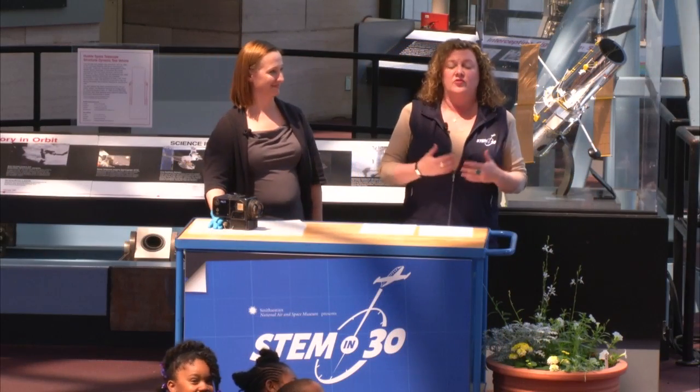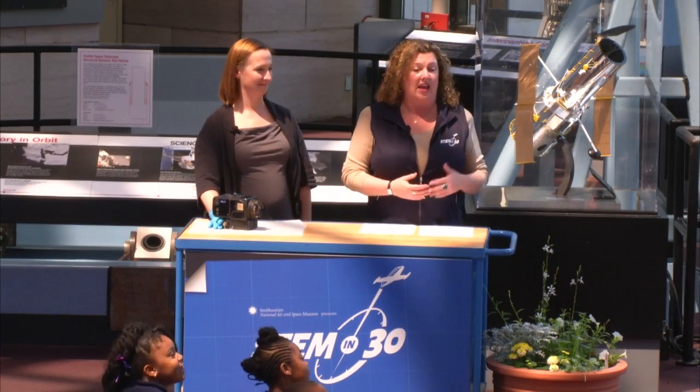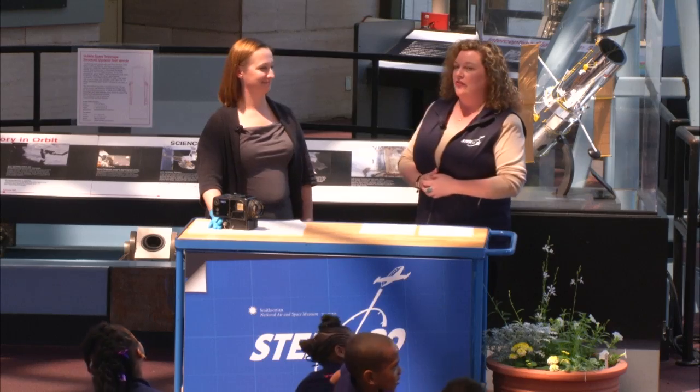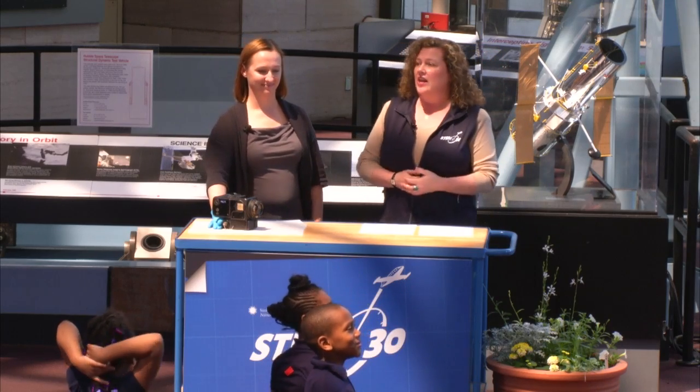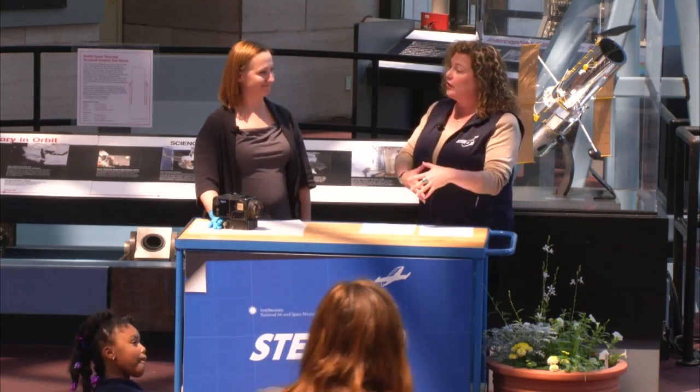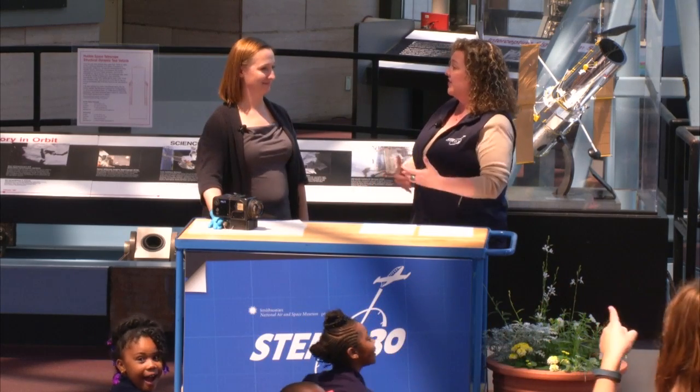To begin, you can participate online — we have docents standing by and if you have a question we may be able to answer it during the program. To get us started today, we have Dr. Jennifer Lavasser, one of our space history curators. Jennifer, I know that you have this great collection of photographs of the Earth taken by astronauts. Do you want to tell us a little bit about it?